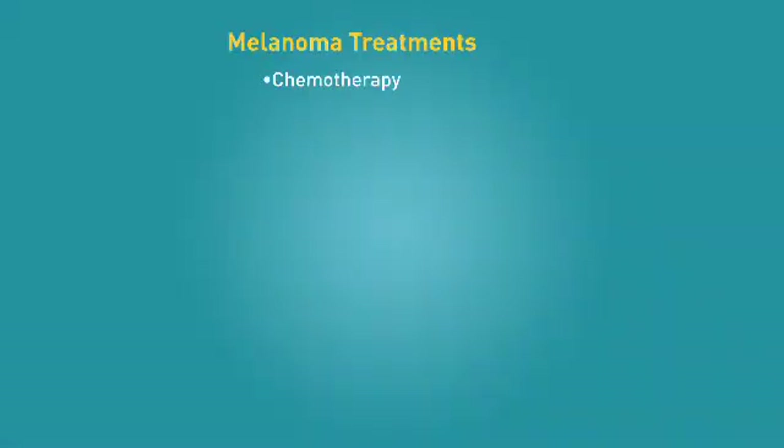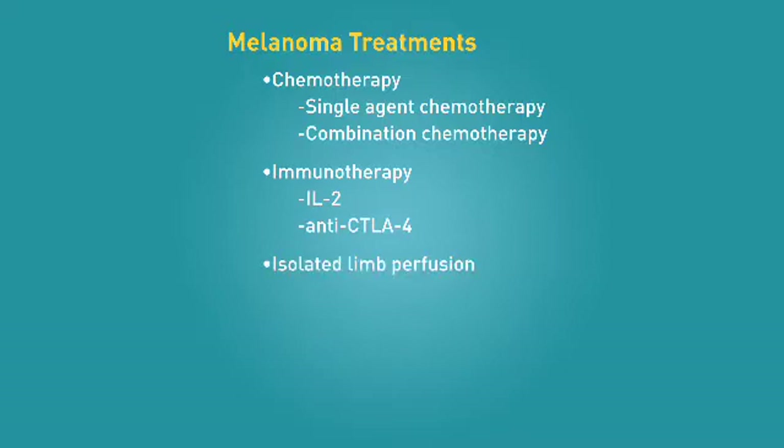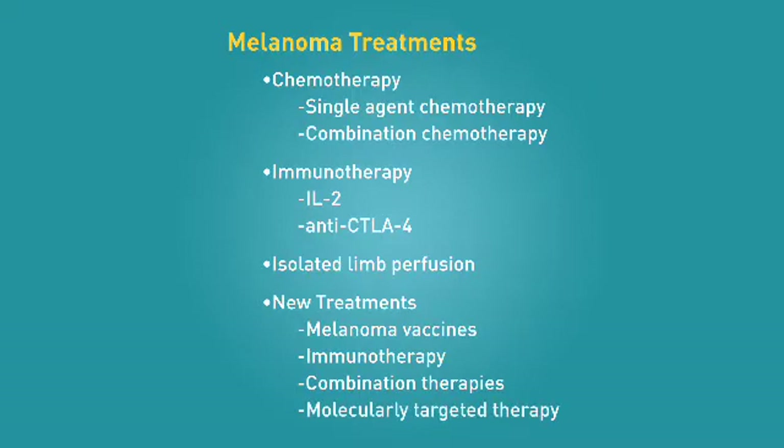This video provides an overview of both standard and investigational treatments, including chemotherapy as a single agent or in combination, immunotherapy treatment which revs up the immune system such as interleukin-2, and a surgical procedure called isolated limb perfusion, which enables medication delivery solely to an arm or leg in patients that have intransit or recurrence on the skin. Investigational approaches such as melanoma vaccines, immunotherapy, combinations of therapy, and molecularly targeted therapy will also be covered.